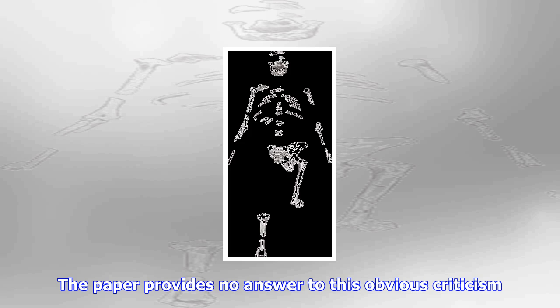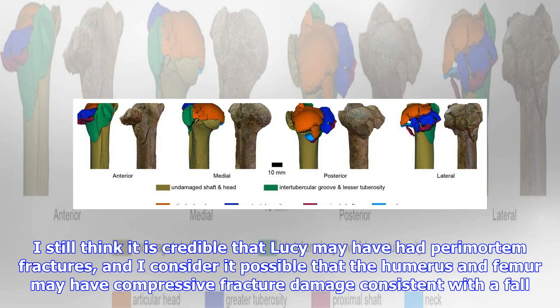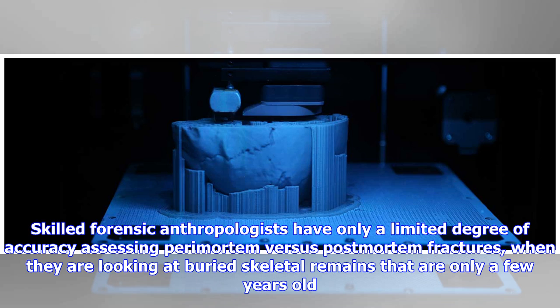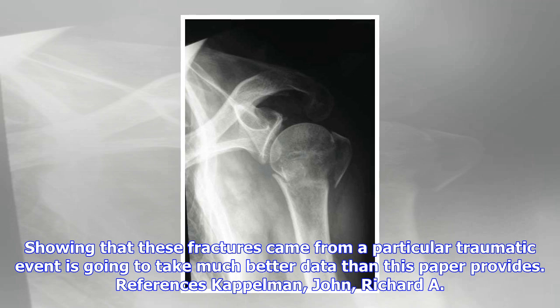The lack of data does not mean the authors' hypothesis is necessarily wrong. I still think it is credible that Lucy may have had perimortem fractures, and I consider it possible that the humerus and femur may have compressive fracture damage consistent with a fall. But the authors frame their hypothesis as a just-so story and only examine evidence consistent with it instead of looking for contrary evidence. Skilled forensic anthropologists have only a limited degree of accuracy assessing perimortem versus post-mortem fractures when looking at buried skeletal remains that are only a few years old. With Lucy, we are talking about fractures evident since the skeleton was found, and every previous scientist who examined them has concluded they are likely post-mortem damage consistent with the pattern on other fossils from Hadar. Showing that these fractures came from a particular traumatic event is going to take much better data than this paper provides.